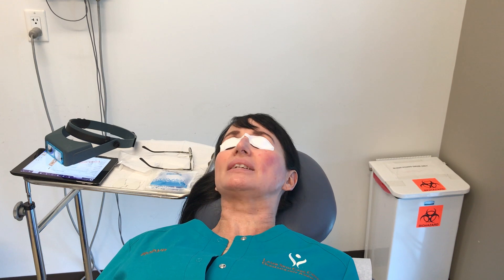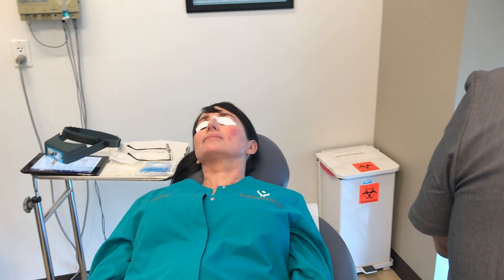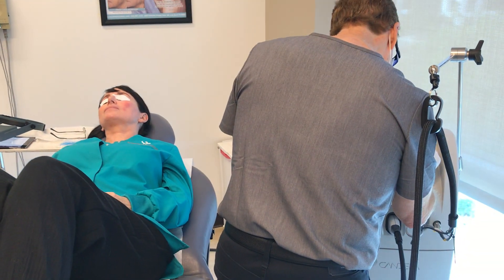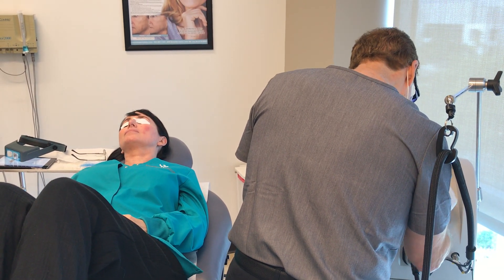How's the pain level? It's fine. Minimal? Zero. The laser also puts out cold spray during the treatment so it keeps the skin cool and safe, and it's comfortable for the patient.